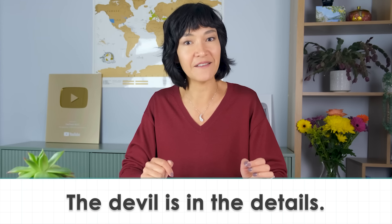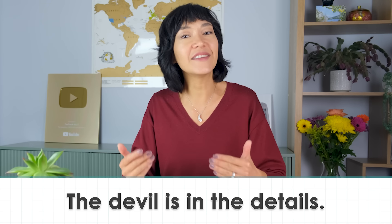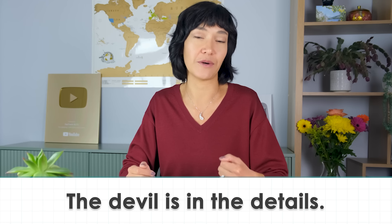Remember that the devil is in the details, so don't let your brain jump to conclusions.